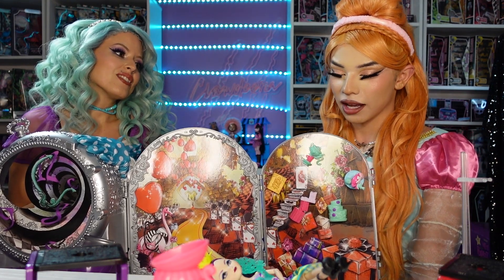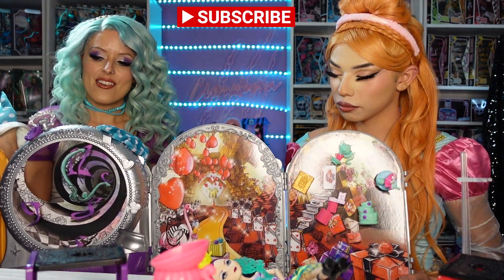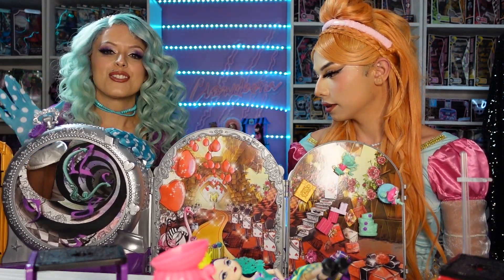Drop in the comments below — do you miss Ever After High? It was such a good time in collecting: monsters and fairy tales all at the same time, plus Barbie Life in the Dreamhouse — Mattel was in their prime. I don't know what happened honestly; it's because Frozen came out and Shopkins took over, and then surprise toys just ruined everything. That's a good theory though — let us know what you think. This was a lot of fun; I really want to open up more Ever After High stuff, so we'll see. Thanks for watching everyone, bye!